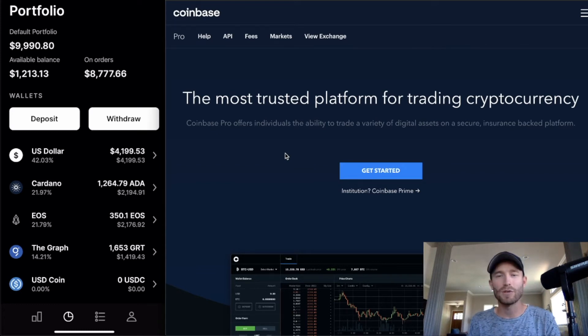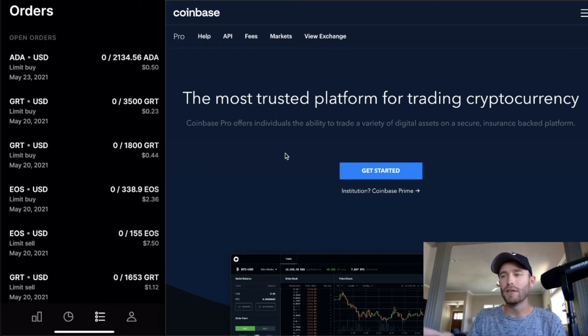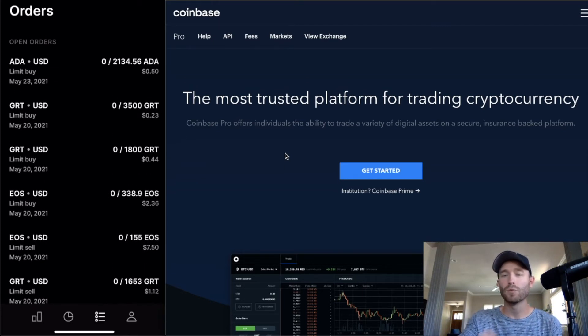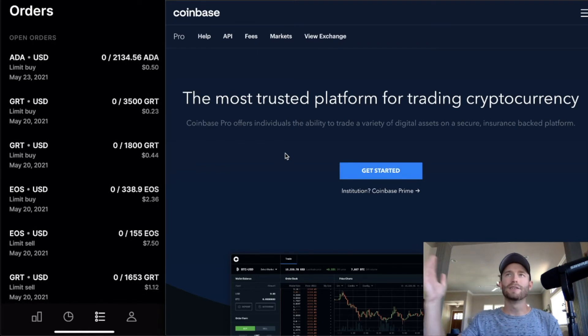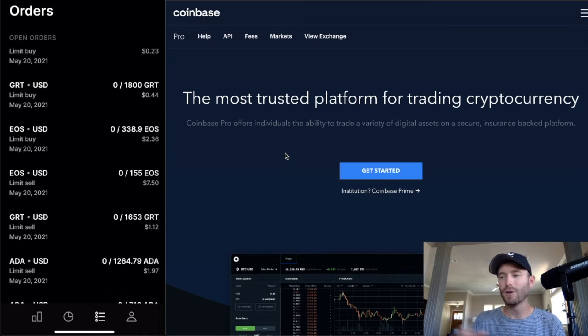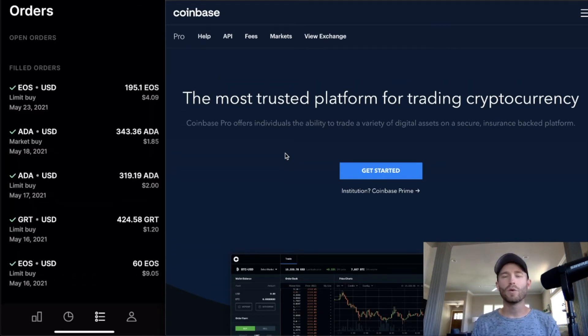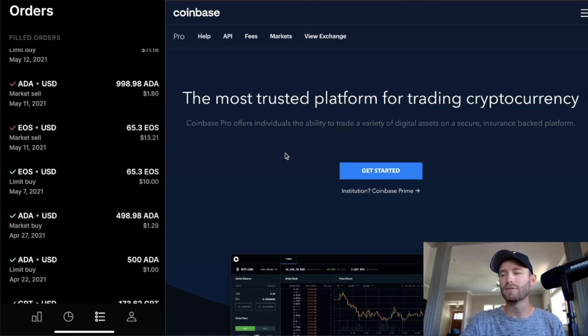Now for the last part — placing orders. First, check the 'Orders' tab so you understand it. Open orders are orders you've placed — buy limits, sell limits, market orders — that have not yet been executed. As you scroll down you'll see 'Filled Orders,' which are orders that have gone through on the exchange. They're done and represent your full trading history.